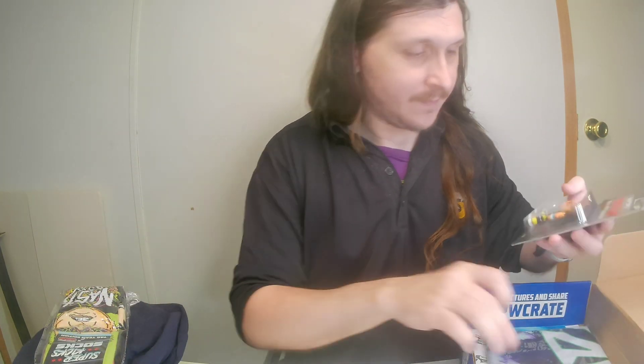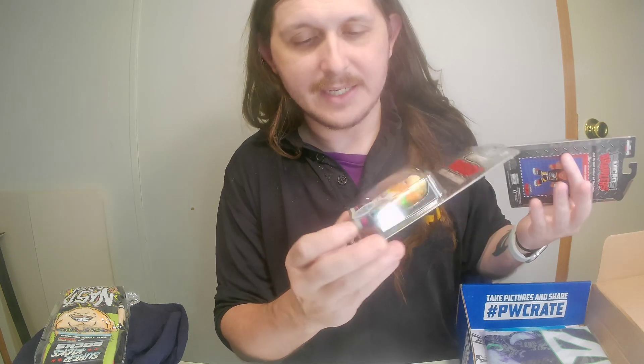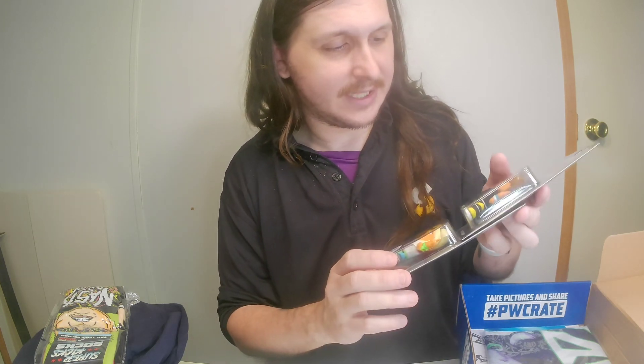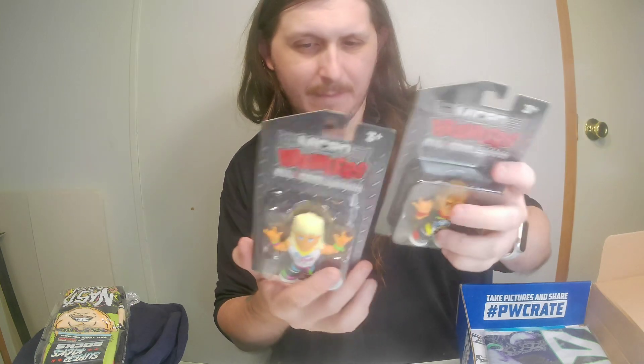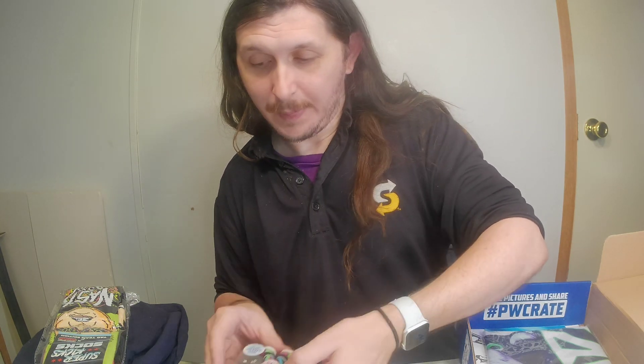Then I have a Robert Gibson limited edition chase — Ricky and Robert, the Rock and Roll Express. It's kind of neat, although if you're going to give me one chase you should have given me two so they can match, but it's whatever.